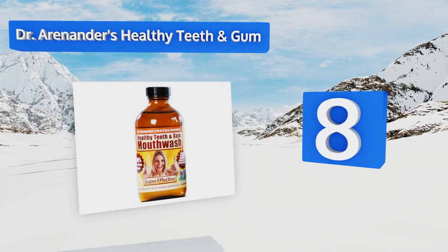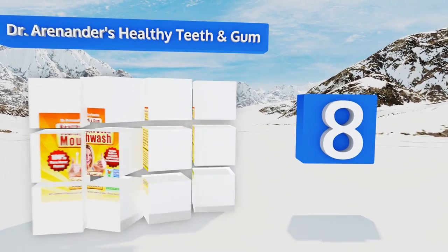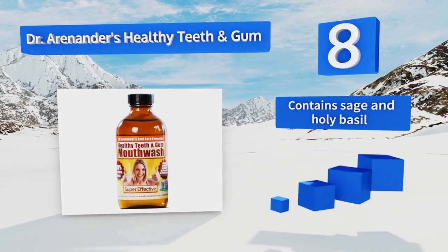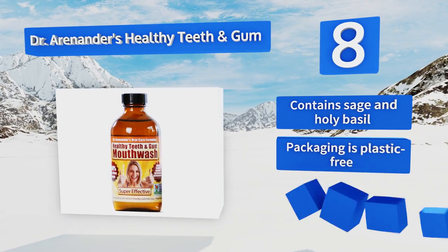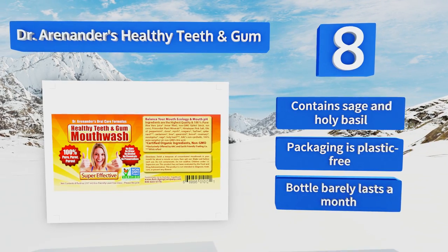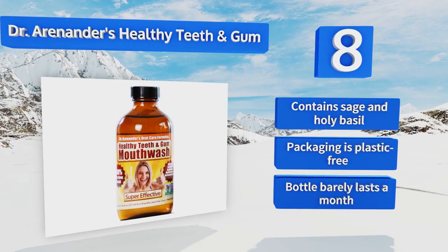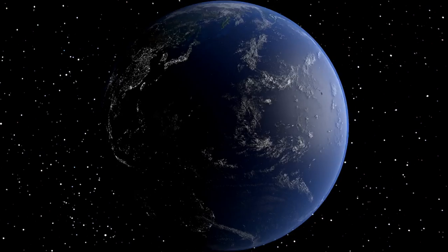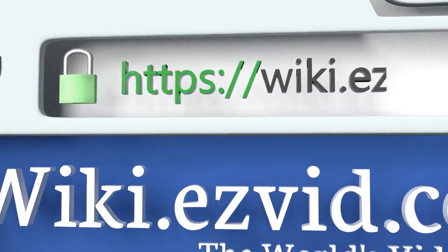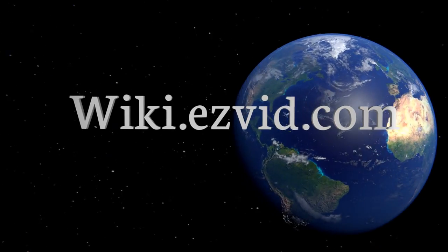Coming in at number eight, thanks to its proprietary blend of pH-balancing ingredients, Dr. Arananda's Healthy Teeth and Gums helps reduce your risk of gum disease, toughens up sensitive areas of your mouth, and freshens your breath. It's a mixture of old world and modern medicine that really works. It contains sage and holy basil and comes in plastic-free packaging. However, the bottle barely lasts a month.